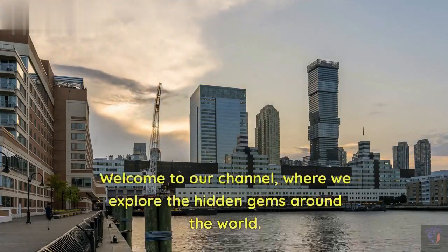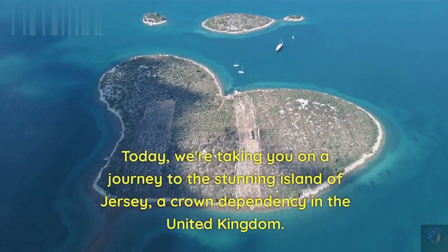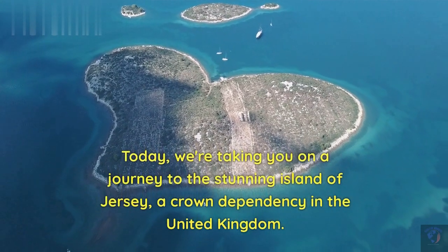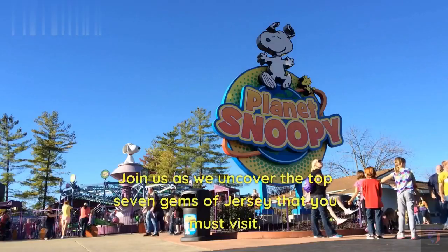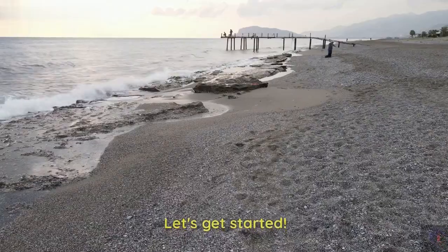Welcome to our channel, where we explore the hidden gems around the world. Today, we're taking you on a journey to the stunning island of Jersey, a crown dependency in the United Kingdom. Join us as we uncover the top 7 gems of Jersey that you must visit. Let's get started.